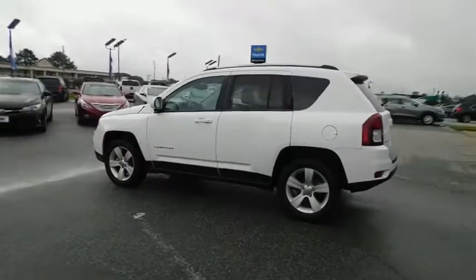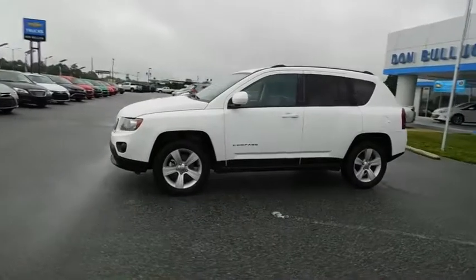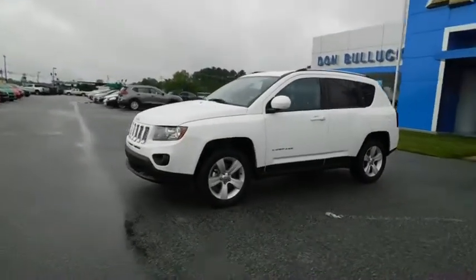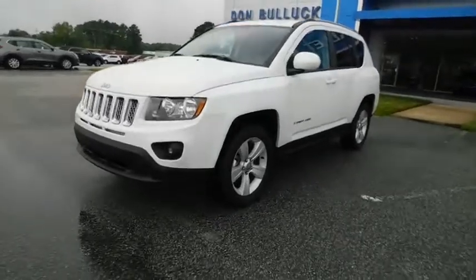This vehicle has less than 45,000 miles. Here are some of this vehicle's great options: stability control, traction control, keyless entry, anti-lock braking system.